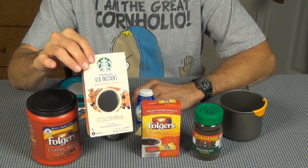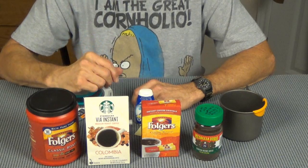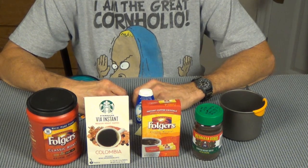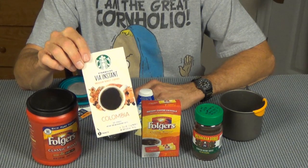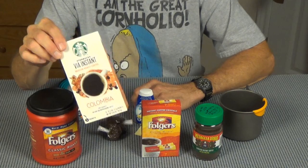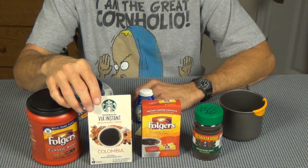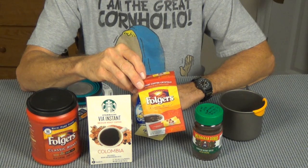Everyone knows about the backpacking standard, which is the Starbucks Via. You can get these in different blends and just about anywhere - any grocery store, Target, Walmart, Randall's, Kroger. But it is a little pricey. Even at Walmart this is six bucks a box, which equates to about a dollar fifty a cup. Doesn't sound like much if you're spending four or five dollars for a cup of coffee, but if you're a thru-hiker, that's a lot of money every day.